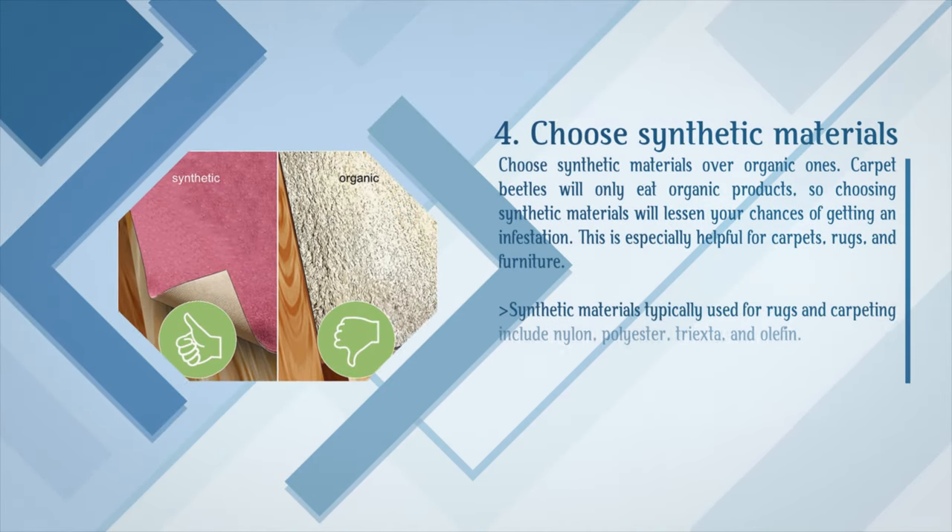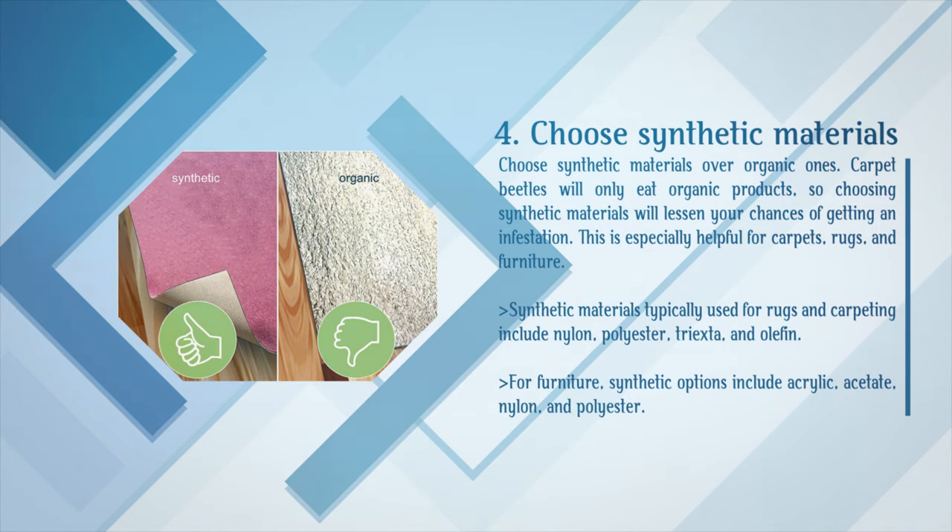Step 4: Choose synthetic materials over organic ones. Carpet beetles will only eat organic products, so choosing synthetic materials will lessen your chances of getting an infestation. This is especially helpful for carpets, rugs, and furniture. Synthetic materials typically used for rugs and carpeting include nylon, polyester, triexta, and olefin. For furniture, synthetic options include acrylic, acetate, nylon, and polyester.